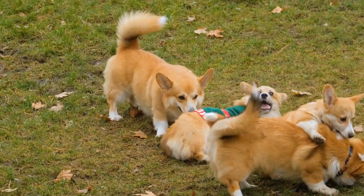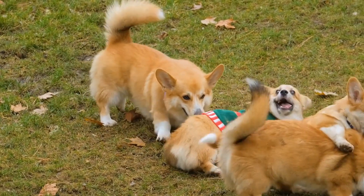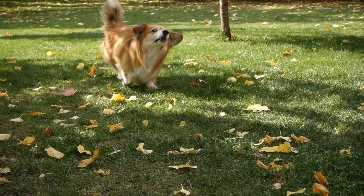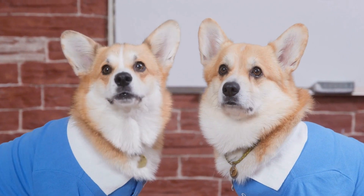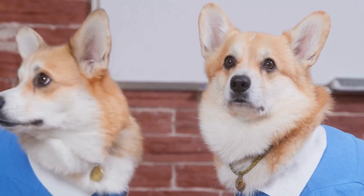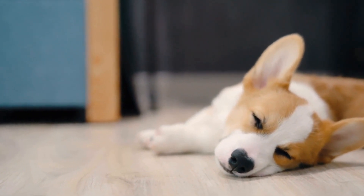Pembroke Welsh Corgis have long captured the hearts of dog lovers around the world with their charming appearance and endearing personalities. These small, sturdy dogs with their big ears and short legs have also made quite an impression in the art world throughout history. From ancient tapestries to modern paintings, Pembroke Welsh Corgis have left their mark as beloved subjects in various art forms. In this video, we will explore the history of Pembroke Welsh Corgis in art and their significance as cultural symbols.